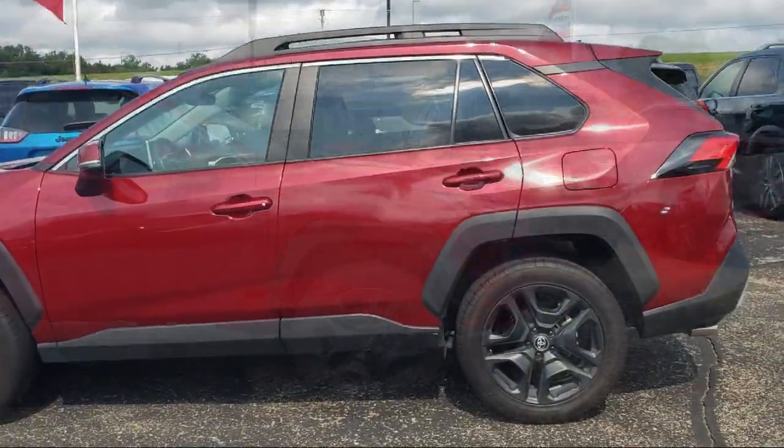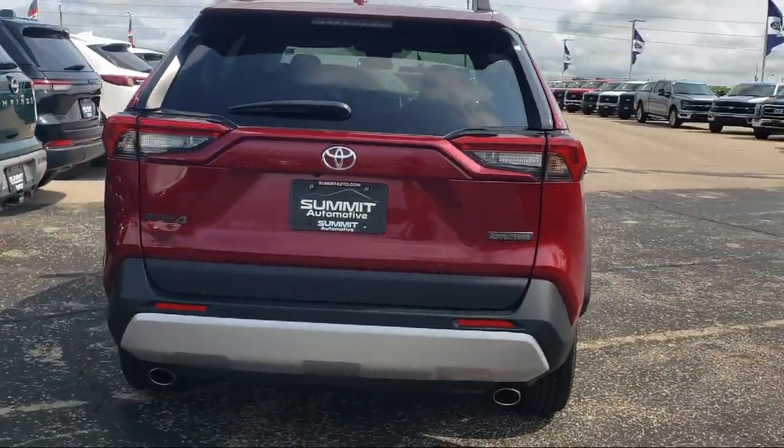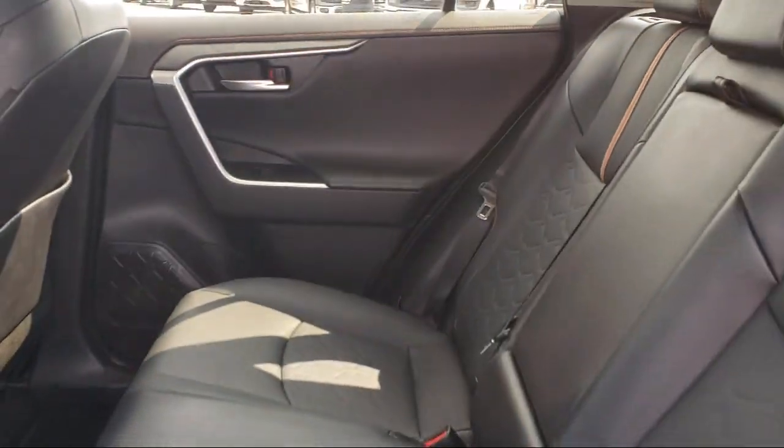It comes equipped with rear view camera, soft tech seat trim, speed sensing steering, Sirius XM satellite radio, electronic stability control, and rear spoiler.